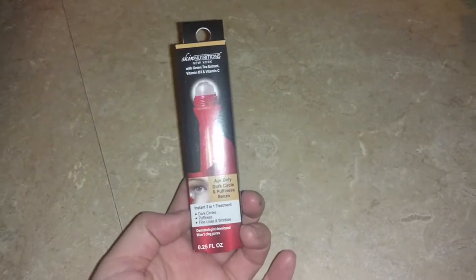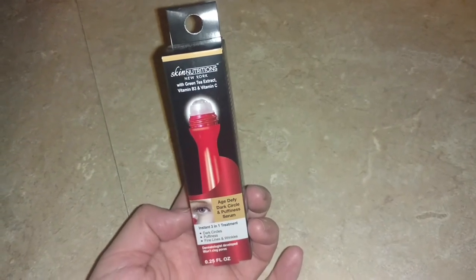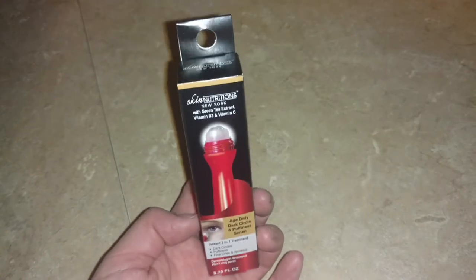I have hauled this before and I lost the last one I hauled, so I grabbed another one. This is the Age Defied Dark Circle and Puffiness Serum. I have used it before and it seemed to work, so I went ahead and grabbed another one.